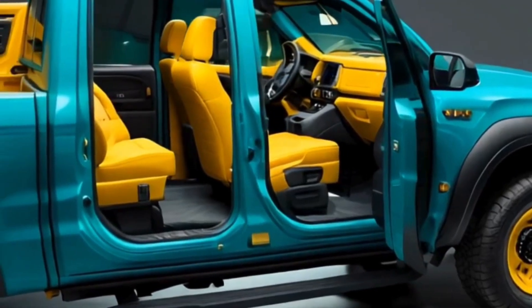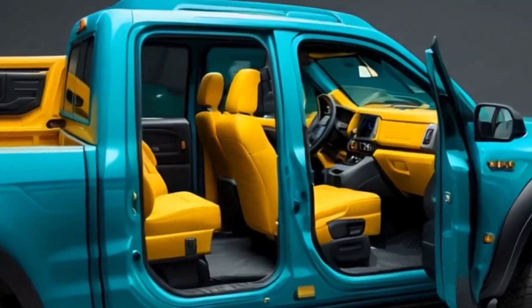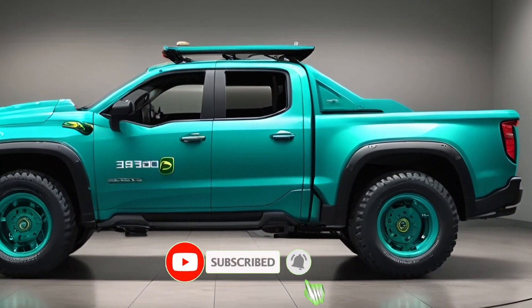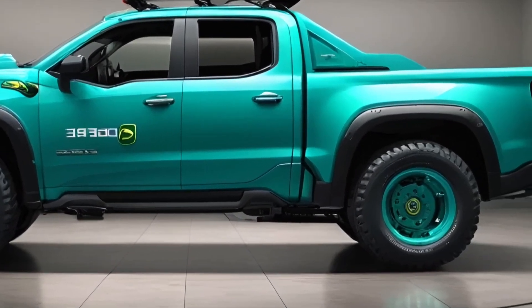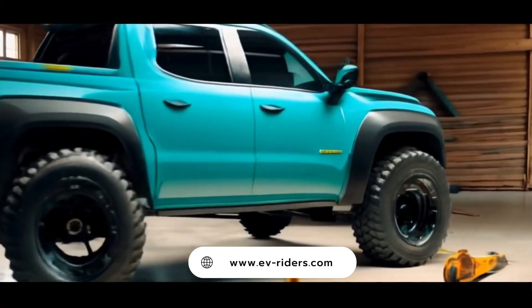We hope you enjoyed this preview of the John Deere 2025 pickup truck. If you did, make sure to like and subscribe to the channel for more exciting automotive news and reviews. Leave your thoughts in the comments below — what do you think about the John Deere 2025's entry into the automotive world? Visit www.ev-riders.com for more auto news and car reviews. See you next time.